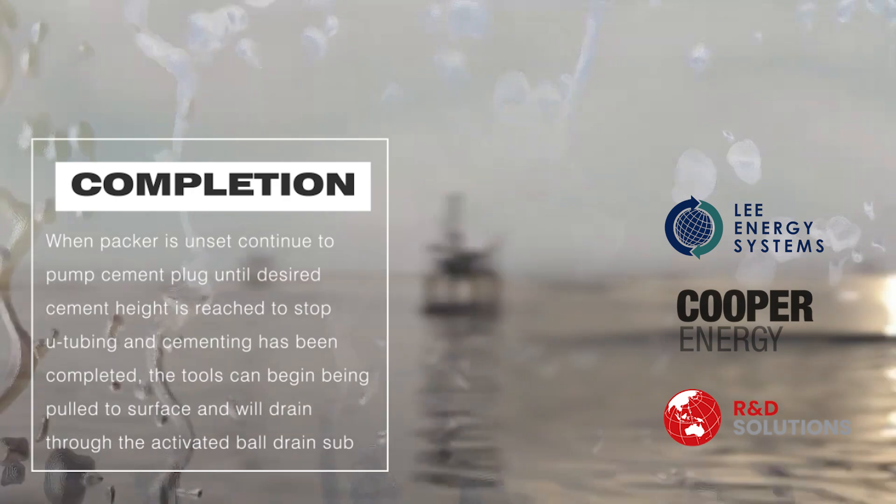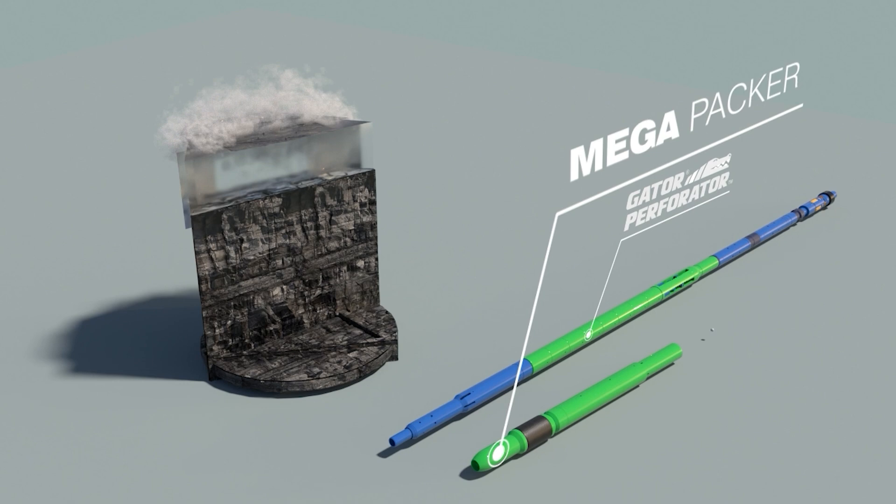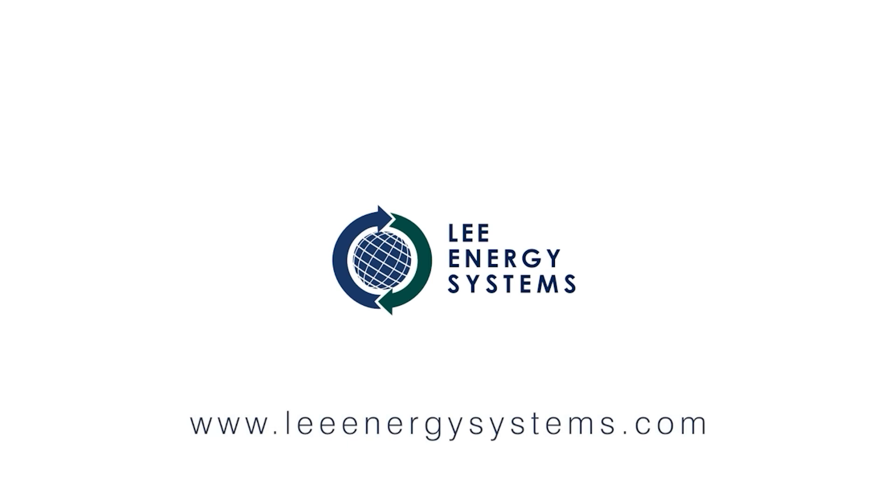Achieve superior cement displacement with enhanced well integrity with Lee Energy Systems' Mega-Packer and explosive-free gator perforator hydraulic P&A tools. For more information, visit LeeEnergySystems.com.